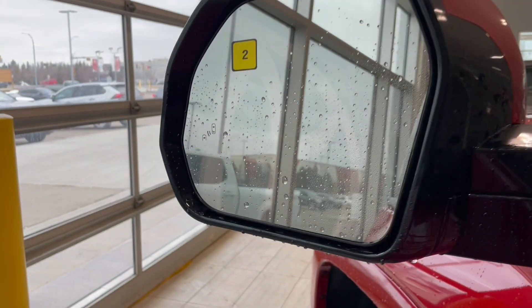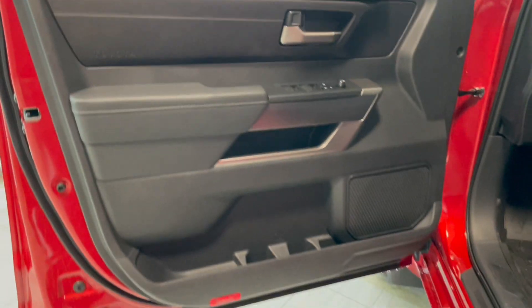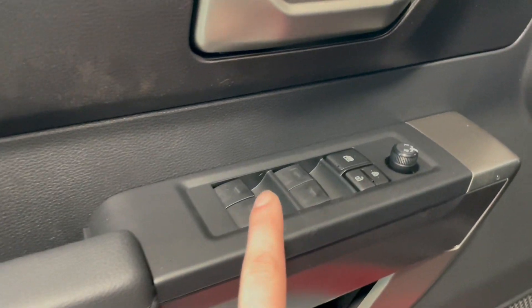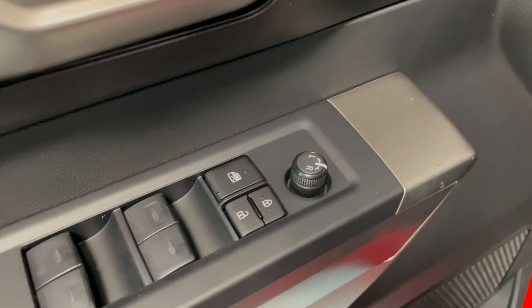Starting out on the left hand side of the mirror we do have our blind spot detection and then popping over to the door we have plenty of storage space as well as cup space. We have some dinky storage. We do have our window controls, window locks and door locks and then those are mirror adjusters right here.